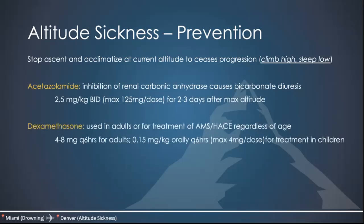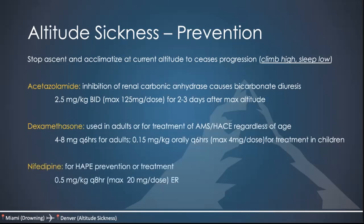Other medications include dexamethasone, a steroid used in adults for treatment of acute mountain sickness or cerebral edema. The adult dose is 4 to 8 mg Q6 hours; for children, 0.15 mg/kg orally Q6 hours with a max dose of 4 mg. You can also give nifedipine — there's some evidence it could be useful for prevention or treatment of HAPE, though there's not much guideline support. The dose is 0.5 mg/kg every eight hours with a max of 20 mg per dose; use the extended-release formulation. Remember that acetazolamide is a sulfa drug — if the patient has a sulfa allergy, use dexamethasone instead.